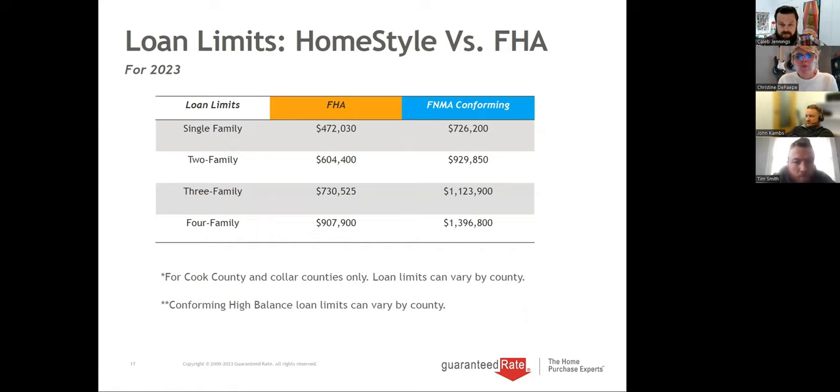Here are the new loan limits for 2023 — they increased nicely. FHA on a four-unit, we can go up to $907,900. On conventional, we can go up to $396,800 on a four-unit. Down payments vary depending on which program you're using and also county to county. In different states, we might have higher or lower loan limits.